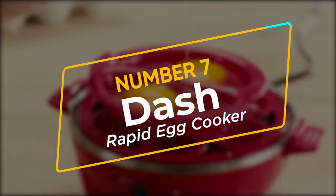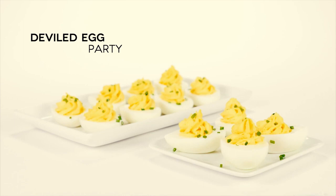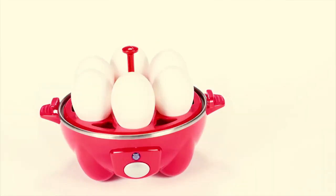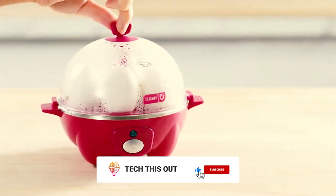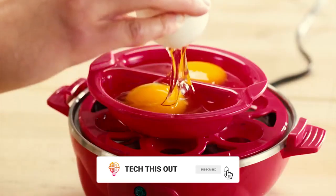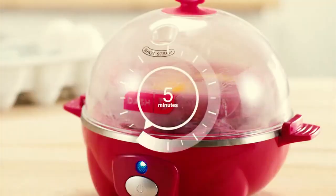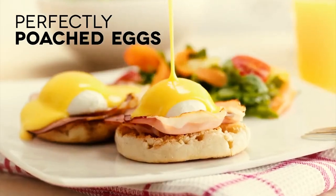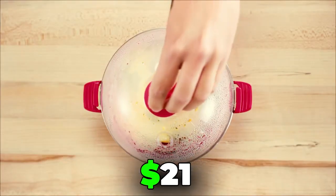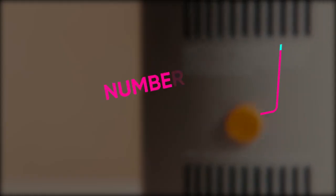Number 7: Dash Rapid Egg Cooker. Eggs are fantastic and full of protein, although it's hard to boil the perfect egg accurately, depending on how you like it. This is exactly why you need the Dash Rapid Egg Cooker, as it will fulfill your egg preferences and cravings. It comes with a 6-egg capacity where you can cook soft, medium, or hard-boiled eggs at 95% accuracy. You can buy it for just $21, making it the most affordable and useful kitchen gadget.